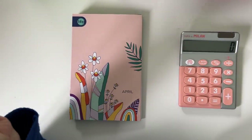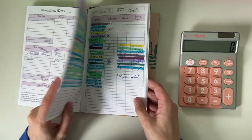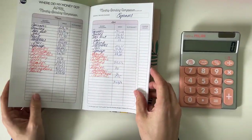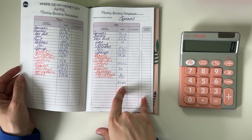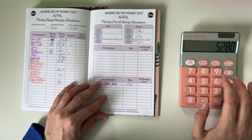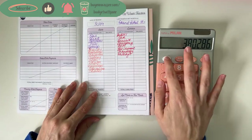Hey guys, welcome or welcome back to my channel. In today's video we're closing out the budget for April. We're going to start by counting all of the sinking funds, update the balances, and see the progress. In total for the expenses this month we had 1,477 euros and 14 cents, and the income was 5,280, so the balance after all of the expenses was 3,802 euros and 86 cents.